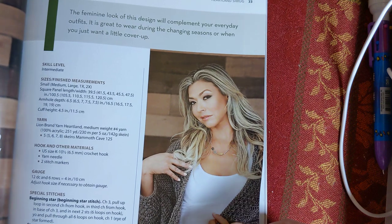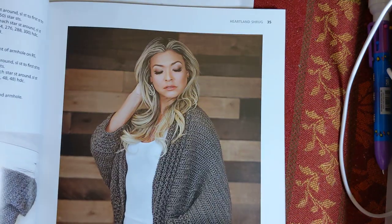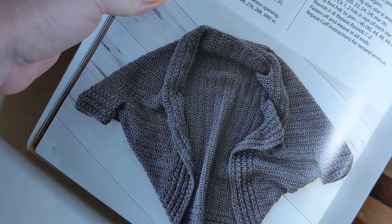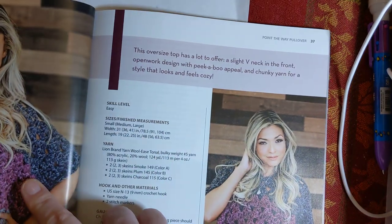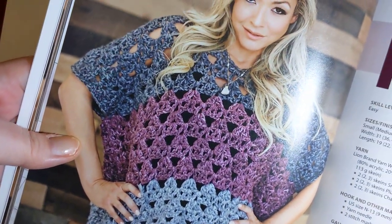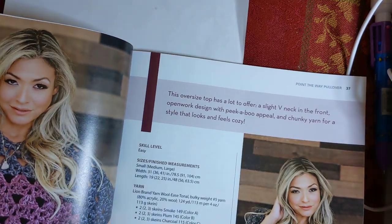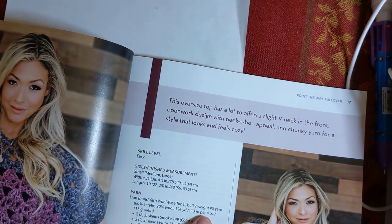You can see that is a very simple construction - and simple not meaning bad, simple meaning someone like me can follow it. Point the Way Pullover - that is super cute. I am really digging that particular style. They're only giving measurements here in small, medium, and large - I think you can extrapolate and make it bigger. They're calling this an easy skill level, and they're using a bulky weight number five, Lion Brand Yarn Woolies Tonal. I don't remember seeing that - maybe it's not being sold anymore. Super, super cute.